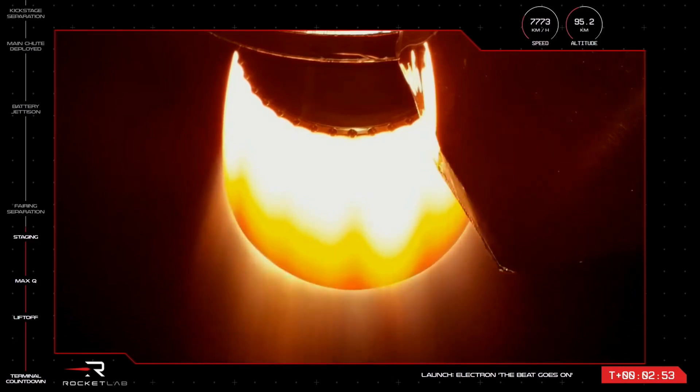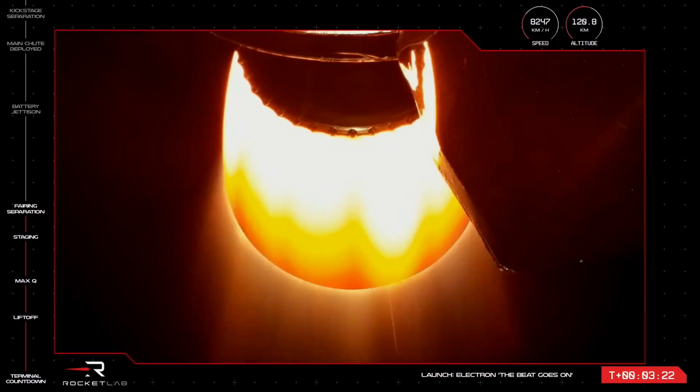Next on the checklist is separating the rocket's fairing and jettisoning the nose cone that protects the payloads during flight. This middle-of-the-night launch means it might be too dark to see the separation event on our screen, but keep an eye out anyway as we listen in to mission control for the call out. And there's the confirmation we were waiting for — Electron's fairing has successfully been deployed. Stage two is continuing well with its payloads to orbit. The vehicle is currently reaching speeds of more than 8,500 kilometres per hour at an altitude of 135 kilometres.